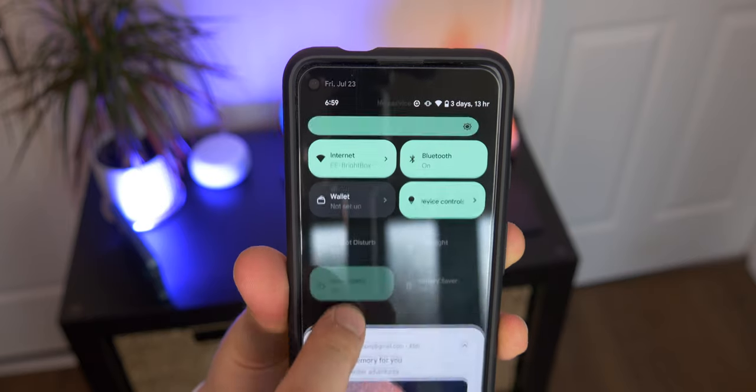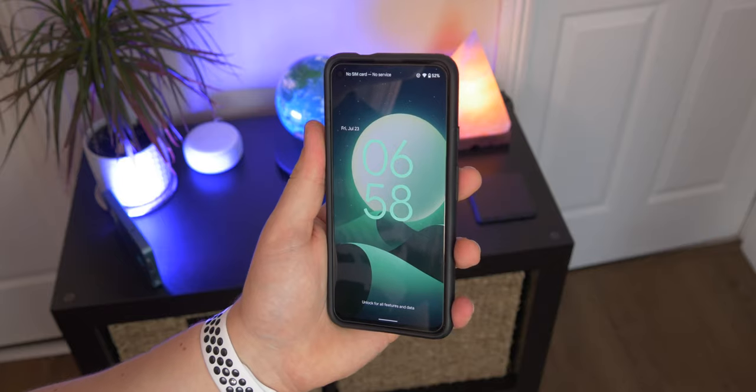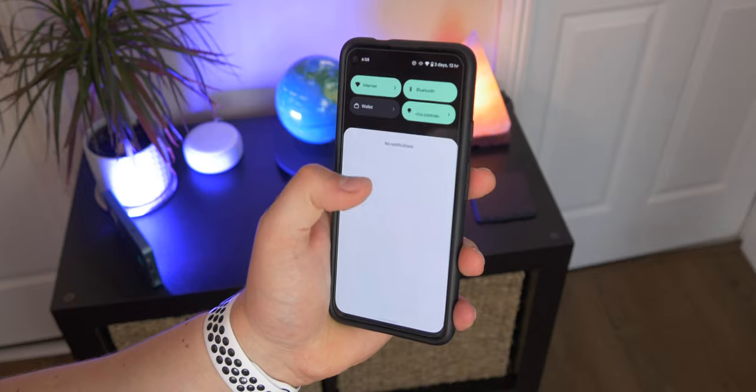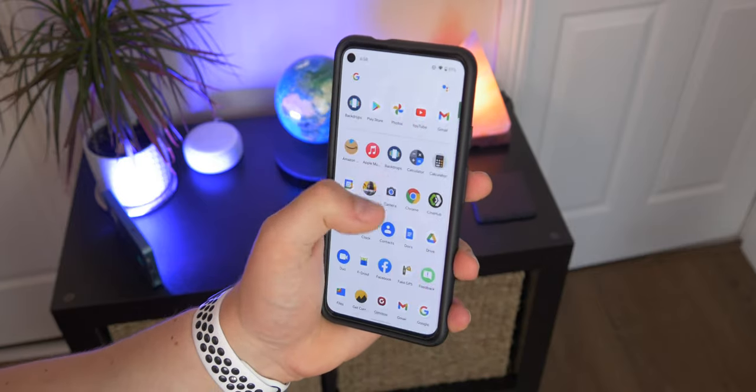If you jump into your quick settings, you will see the color there. If you jump into your Google apps, you're going to see it there as well, as well as in your settings app. So it's going to go right across the whole OS, and if you change your wallpaper, it's going to shift — the whole interface kind of changes.